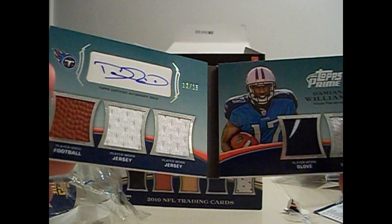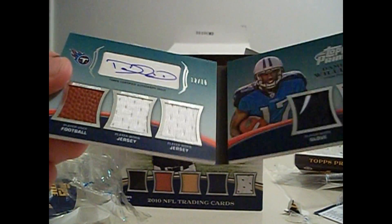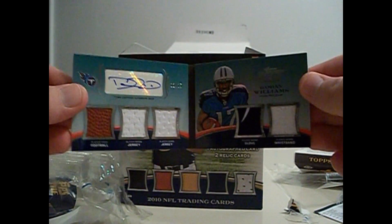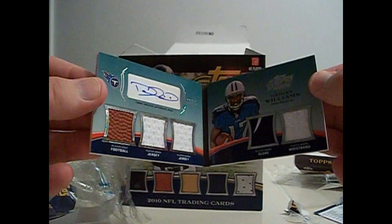Player-worn wristband, player-worn glove, jersey, jersey, and football - going in reverse order. And it's number 12 of 15. Autograph. Sorry, didn't show it that well. Wow, I didn't expect that. That's really nice.